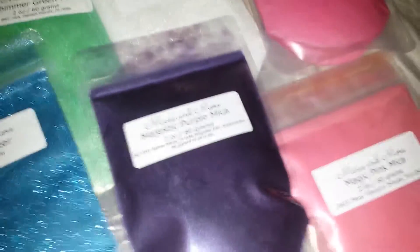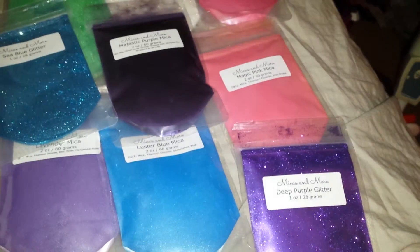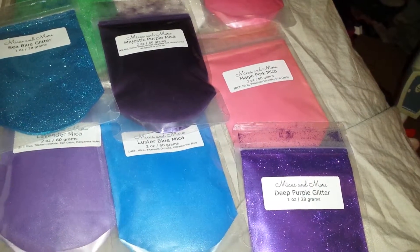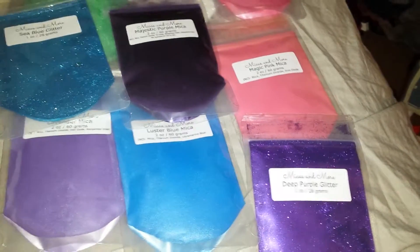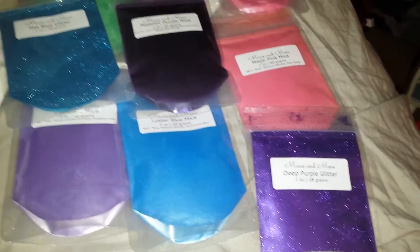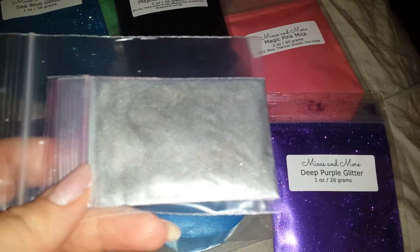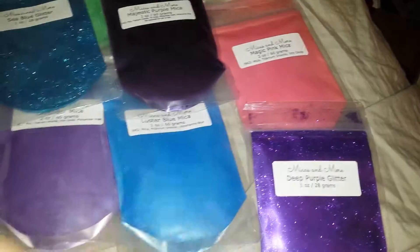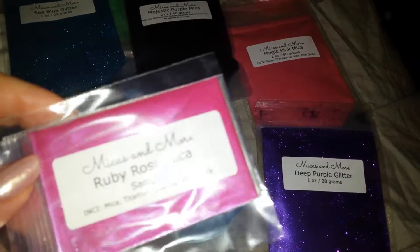One more thing I forgot — I have two samples. One is silver graphite and then I have a sample of ruby rose.